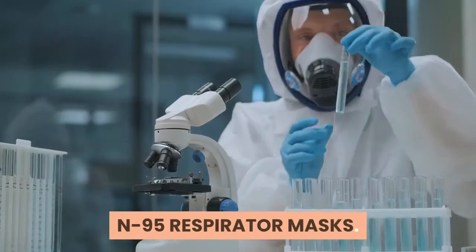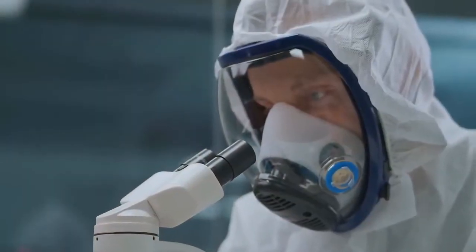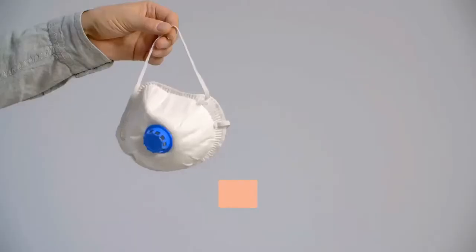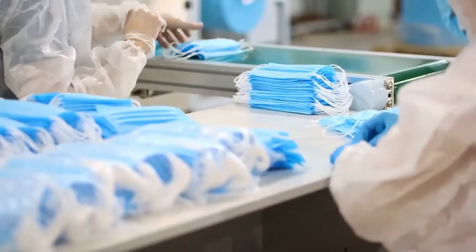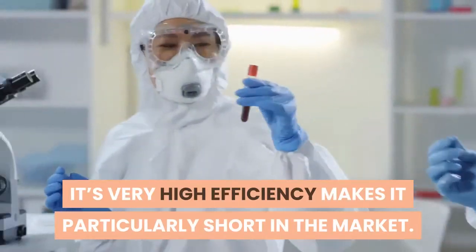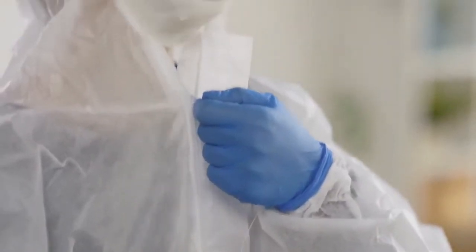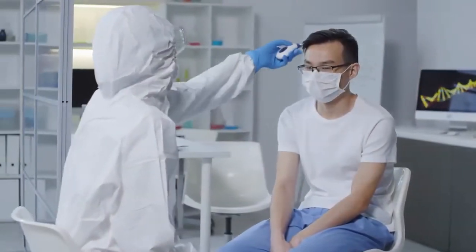N95 respirator masks: The gold standard when it comes to masks protecting against COVID-19 is the N95 respirator. What makes it at the top of the leaderboard is its ability to filter out 95% of the particles in the air, which is much higher than any other mask mentioned above or commonly available in the market. Its very high efficiency makes it particularly short in supply in the market, and it is usually reserved for health professionals, especially those who are serving in the COVID wards.